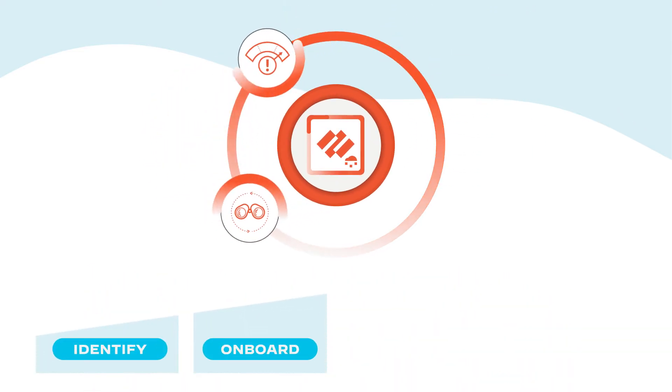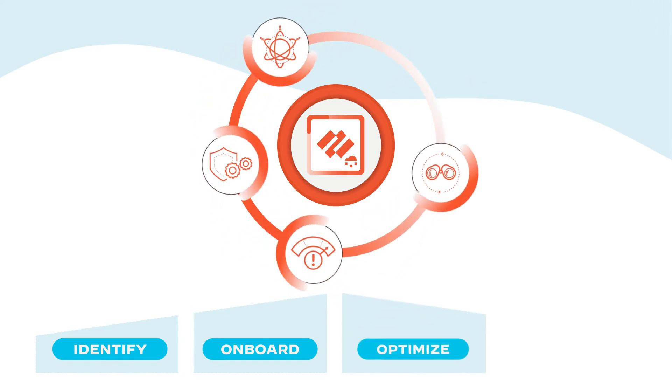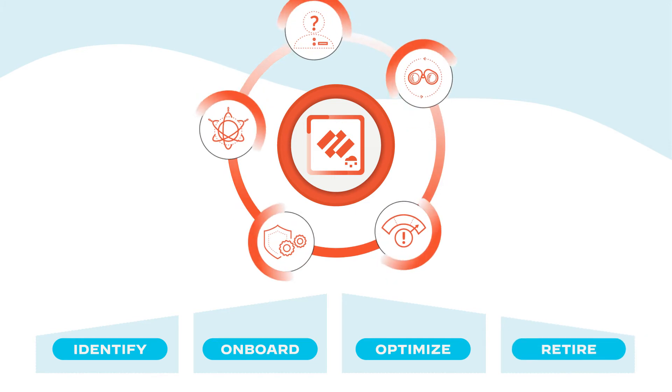From identifying, onboarding, assessing risks, applying risk reduction policies, to preventing threats, optimizing utilization, and ensuring devices are safely retired.